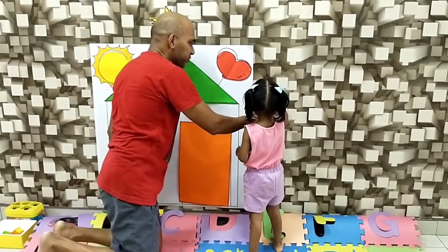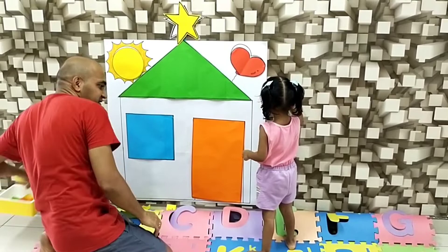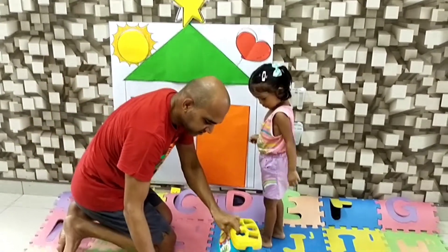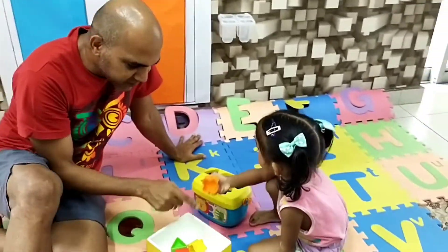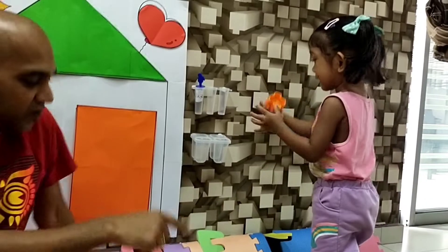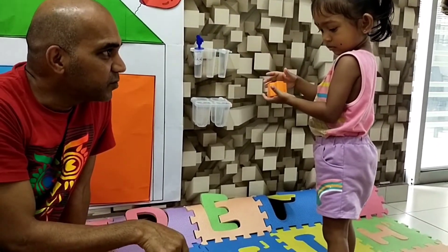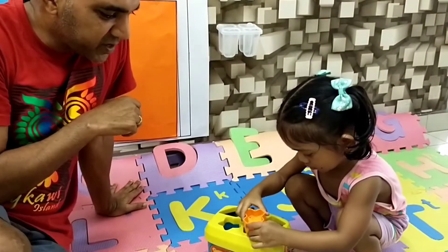Okay, hang on. Before you pick that up, Ashi — let's do this. Let's drop the shape into the correct hole. What shape is that? It's a cross. Drop it in the box. Cross, yeah — in the right hole. There you go.